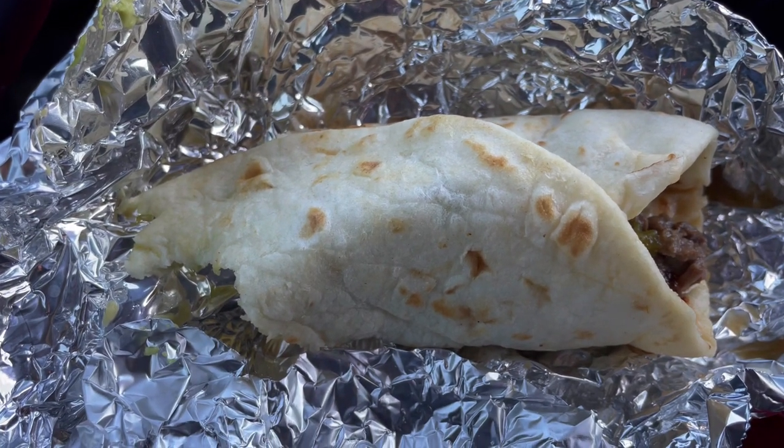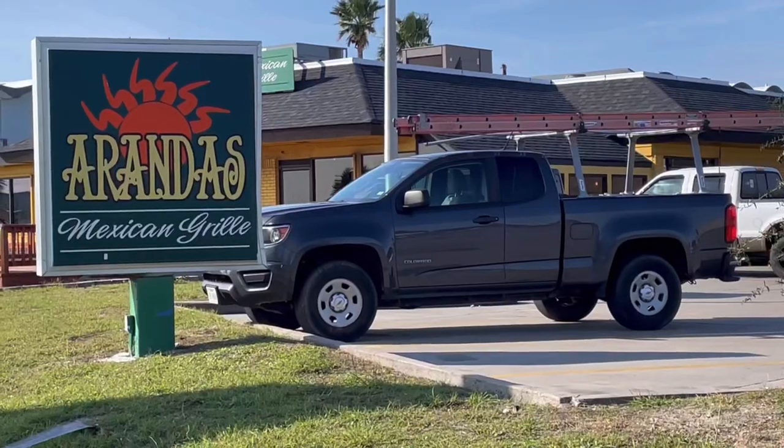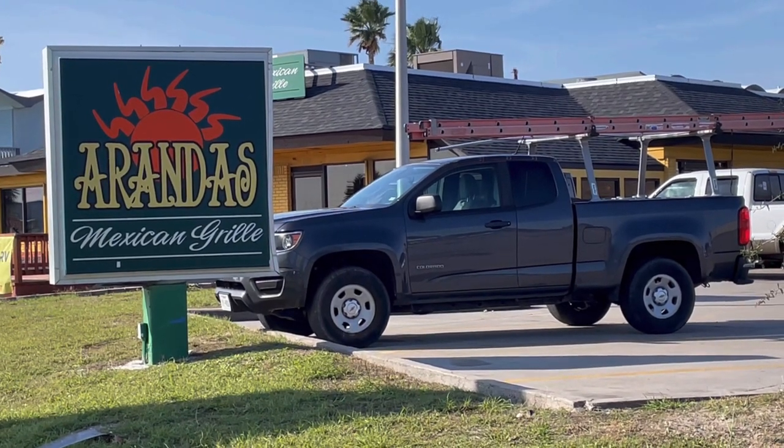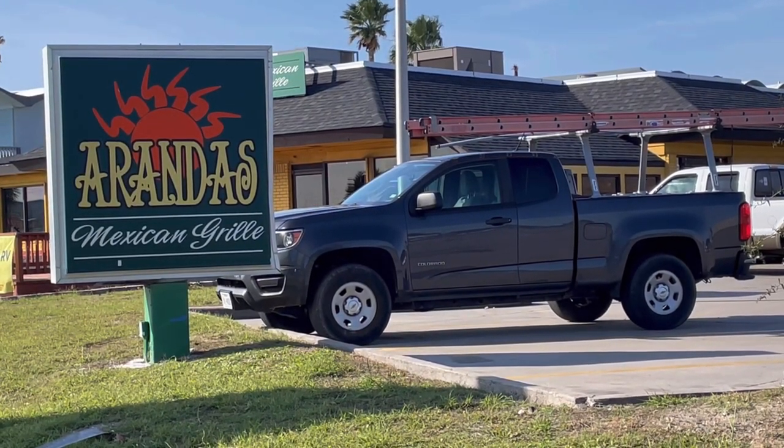If you get a chance, check out the description for the information. Aranda's, Rockport, Texas. I can't believe that green truck is still there. Thanks for watching.